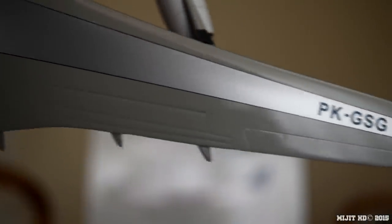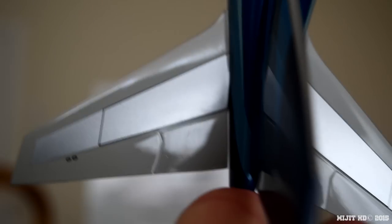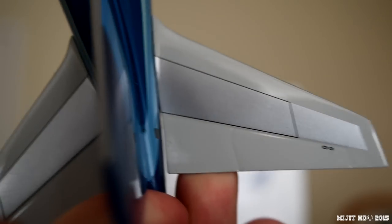On the wing we've got flaps, ailerons, and spoilers. Same on the other side but with the registration number. Continuing down, there's an antenna. On the horizontal stabilisers they've put two black circles — quite easily visible, but not quite as nice as what JC Wings and Gemini Jets do. Those are the logo lights that light up the tail at night time.